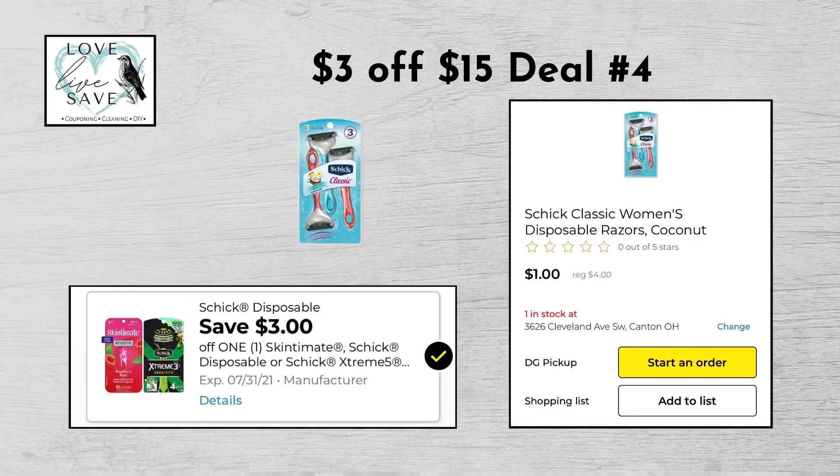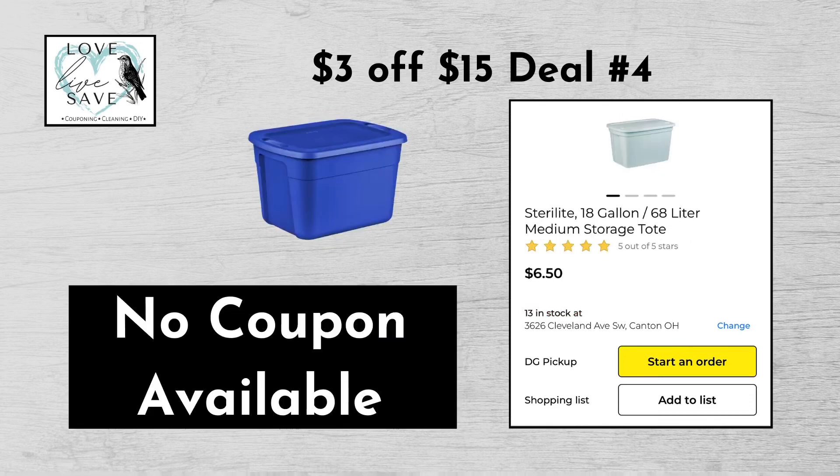For our third $3 off of $15 deal, you can grab one of the Schick Razors for $4 and then clip the $3 off Schick Razors digital coupon. Grab one of the 18-gallon Sterilite storage totes for $6.50. We don't have a digital coupon for this one, but that's okay.